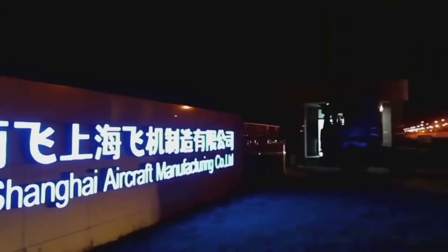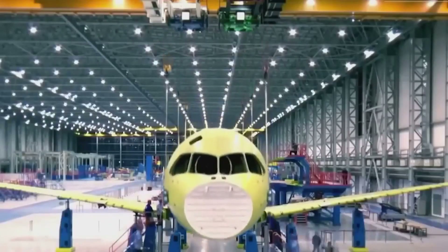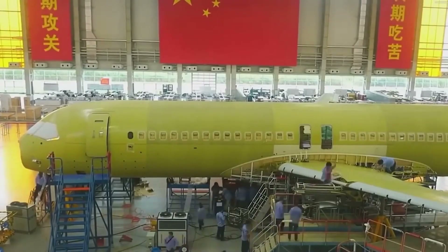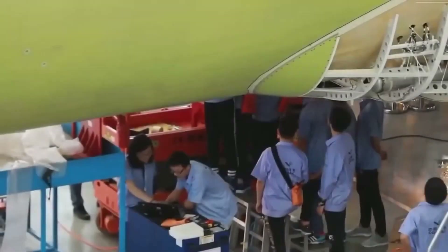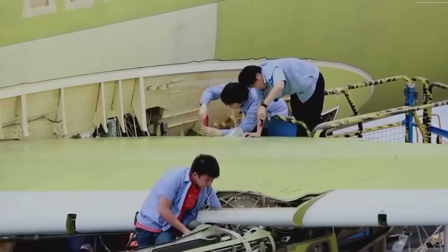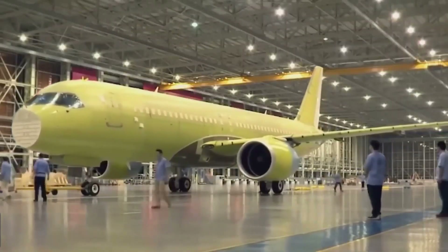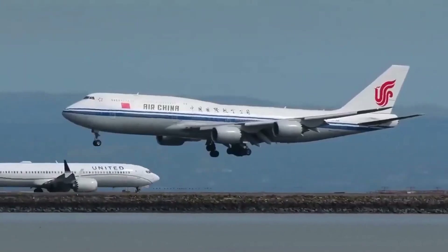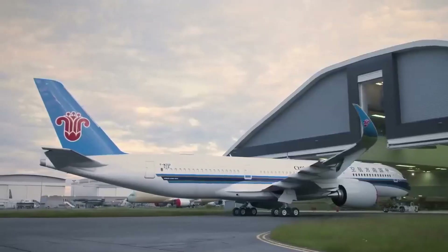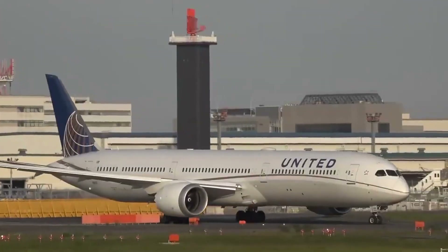In addition, the C919 aircraft is expected to play a key role in China's ambitious plans to develop its aviation industry. By developing and producing a high-quality passenger jet domestically, China is positioning itself as a major player in the global aviation market. The success of the C919 could also lead to increased investment in China's aviation industry, which could have positive economic and technological benefits for the country.